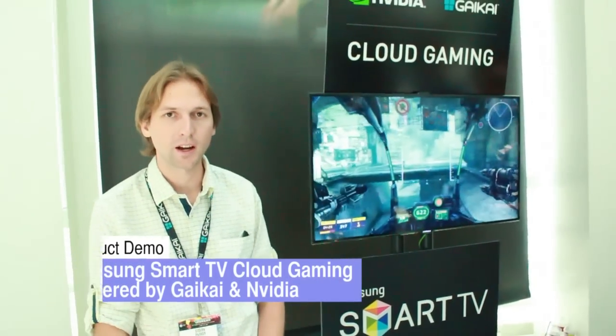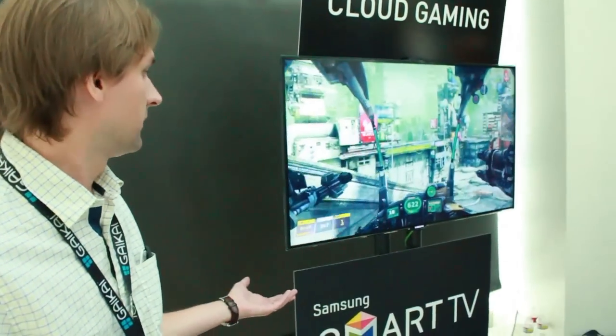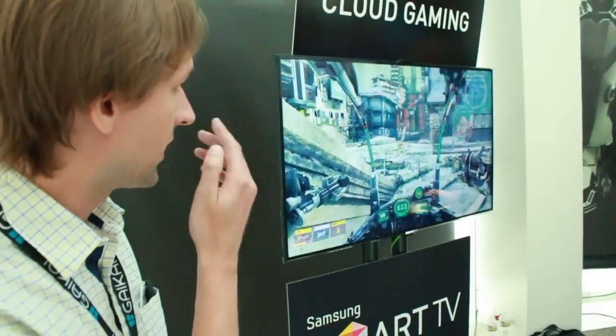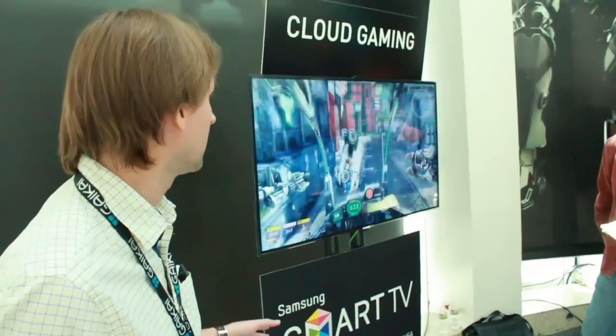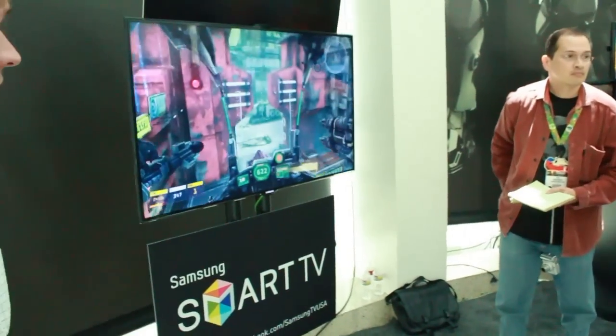Hi, I'm Steve Parker with Gaikai. I'm the project manager there. We're showing off our Samsung TV cloud gaming service that's powered by Gaikai using NVIDIA's Grid on the back end. What you're looking at is a Samsung television that is running the Gaikai application, and right now you're seeing Hawken on it. It's being played totally off the cloud — it's completely streaming from our LA data center that's about five miles away.